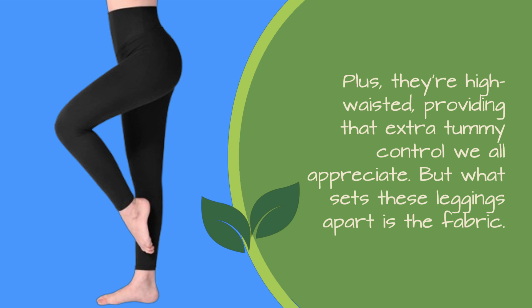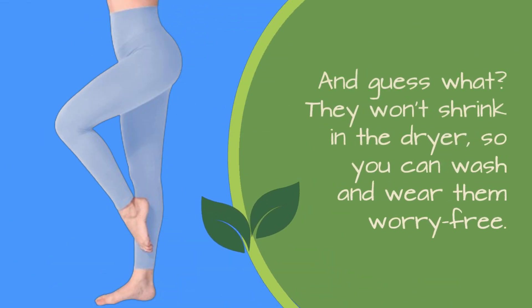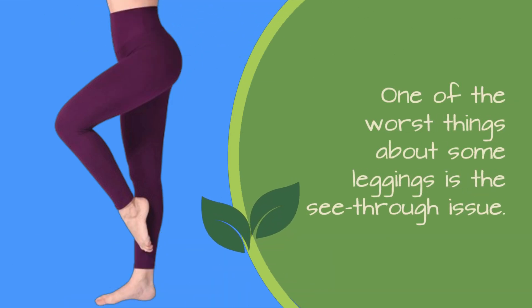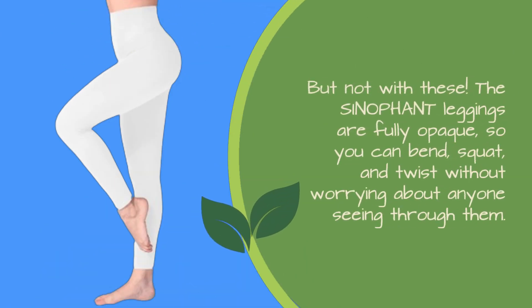But what sets these leggings apart is the fabric. They're made from a buttery soft peach skin material that's not only comfortable but also durable. And guess what? They won't shrink in the dryer, so you can wash and wear them worry-free. One of the worst things about some leggings is the see-through issue. But not with these. The Sinophant leggings are fully opaque, so you can bend, squat, and twist without worrying about anyone seeing through them.